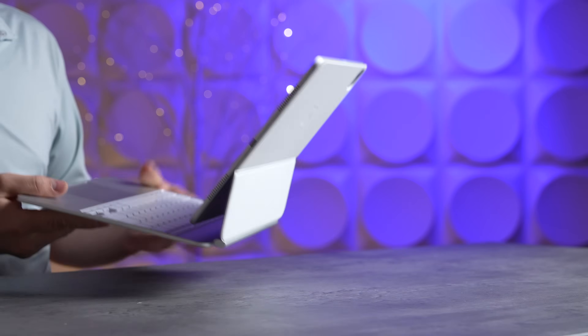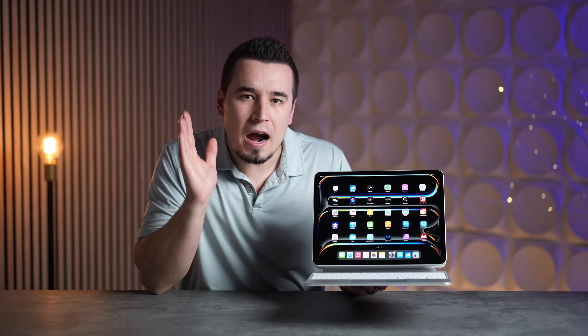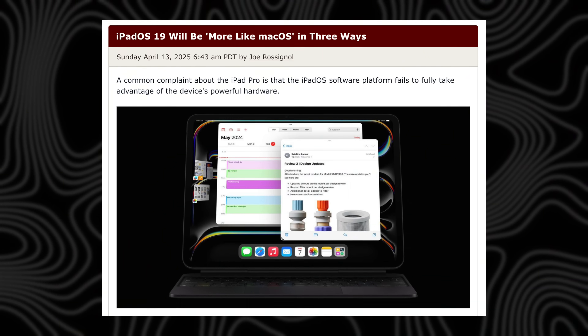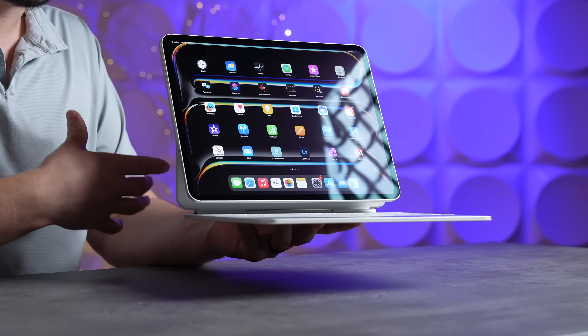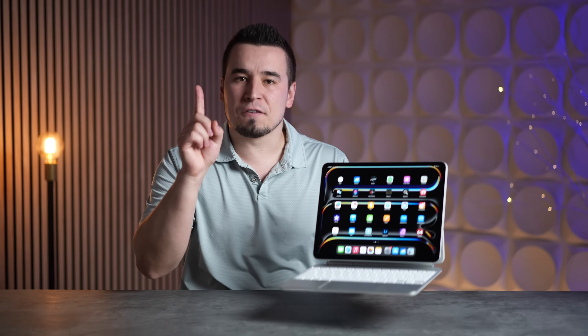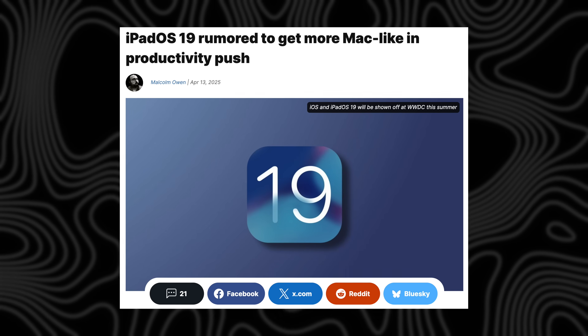Every time Apple tries to add Mac-like features, they seem obviously tuned down to keep the iPad in a weird position where it can't fully replace a MacBook. But this year seems to finally be the year, thanks to these new leaks as well as many rumors of iOS 19 being the biggest software revamp in many years, so it would make sense that iPadOS 19 also gets a similarly massive update.